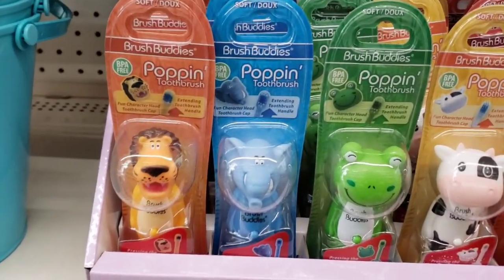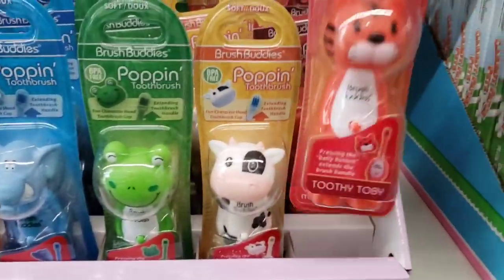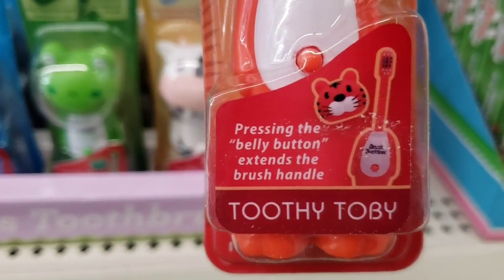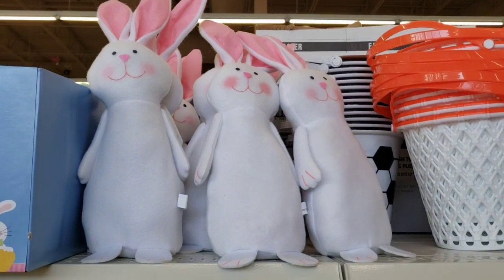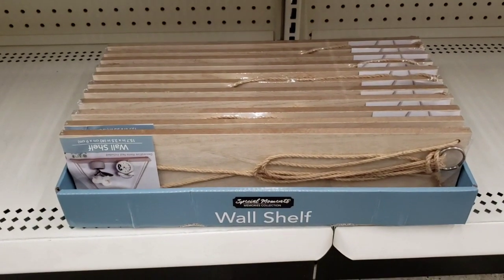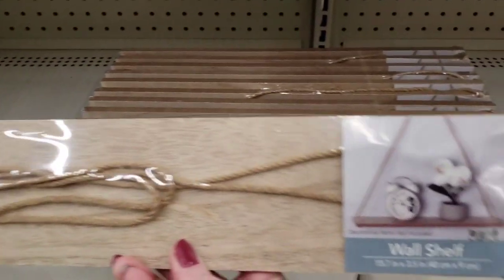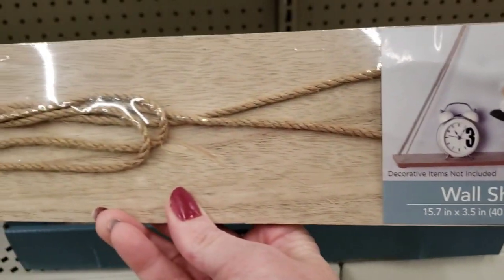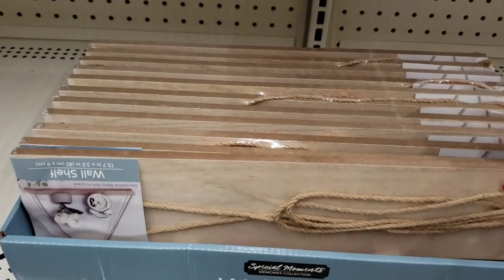Here they have the little cute kids toothbrushes — they do take batteries and they have five different ones. Be cute to put in the Easter basket and have one at Grandma's house. And they had a bunch of the bunnies. They also had the wall shelves, which I think is a fantastic find for only a dollar. It's 15.7 inches by three and a half. You can always paint it or cut it — do other things with it for a dollar.